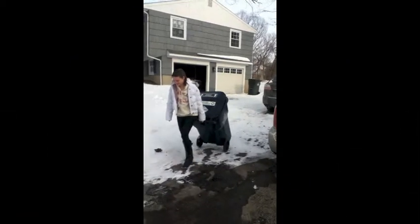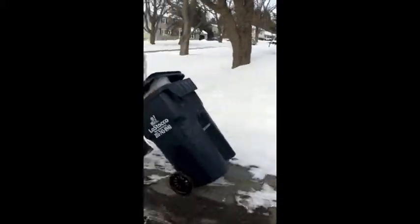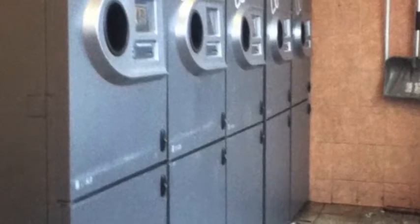You see this every day. You do this every day. You may do this every week. But have you ever wondered what happens next?